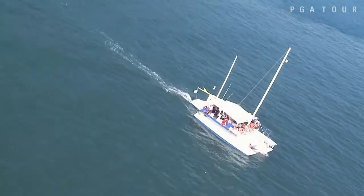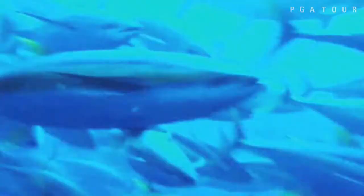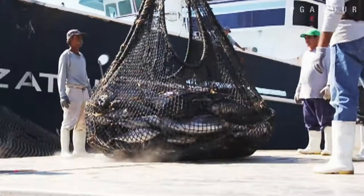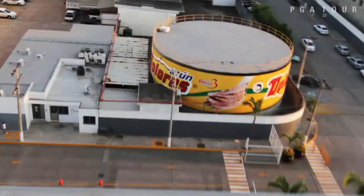Along with beaches and sunshine, Mazatlán has the largest fishing port in Mexico. It's the center of the yellowfin tuna industry. Out of every ten cans of tuna consumed in the country, six are produced here.